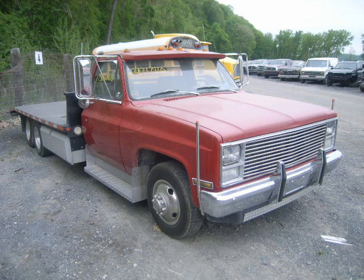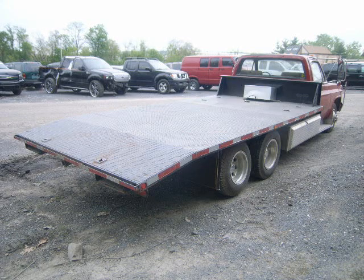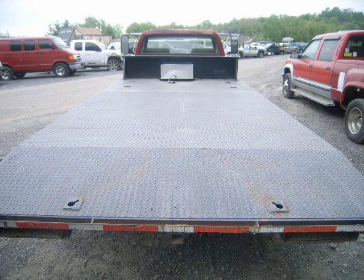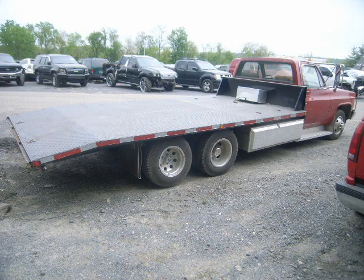Next we have a cool ramp truck. It's got the tandem axles. It didn't say if it really worked or not — I just thought it was cool. It looks good and it's got the aluminum bed. Whether only one axle works or not, it's a truck that's well worth whatever somebody pays for it.